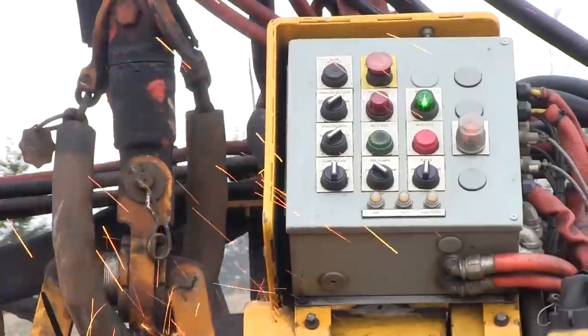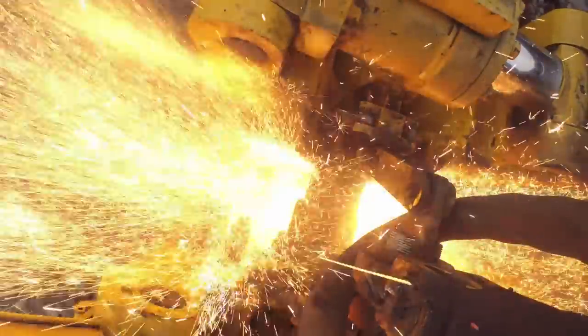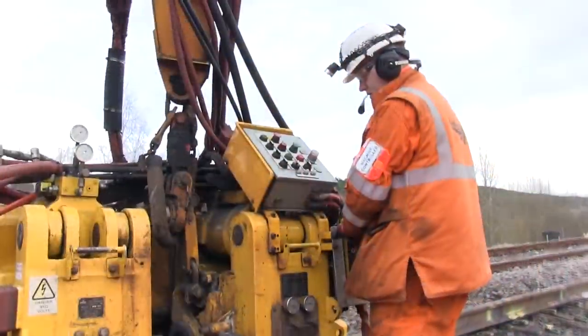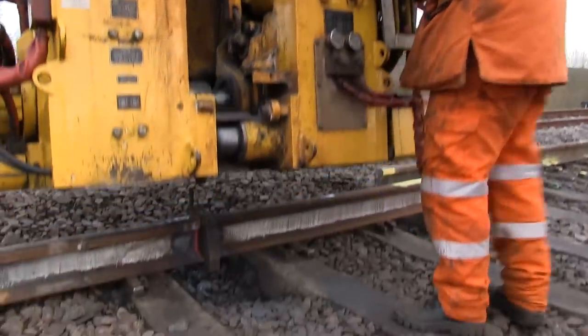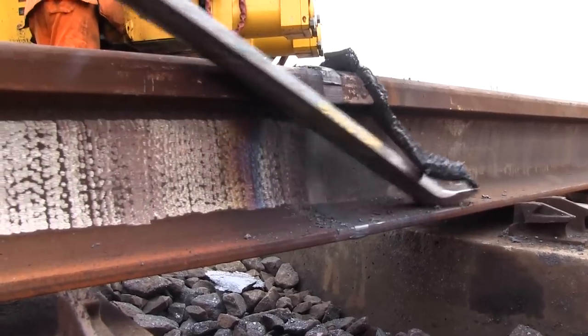Using the machines, 600 metres of track can be re-railed and stressed in a single eight-hour possession. Previously, it often took four. Currently, if we're doing stressing works — before stressing, after stressing — we have a waiting time of about 30 minutes.